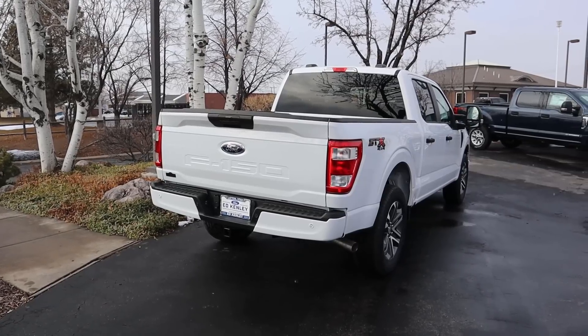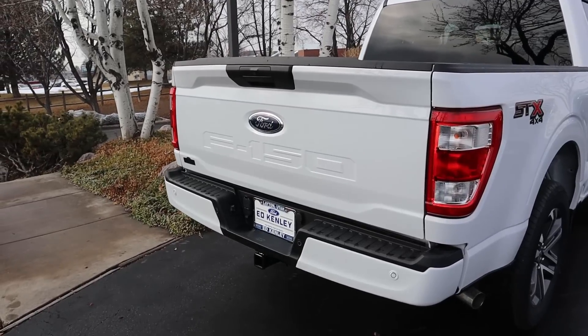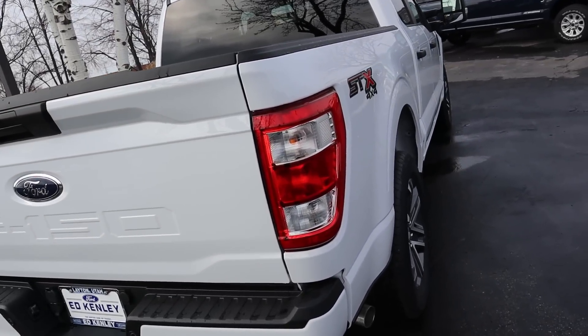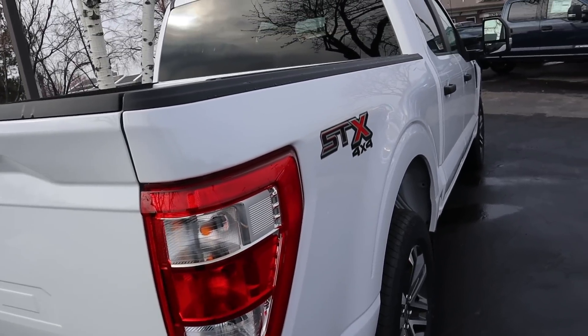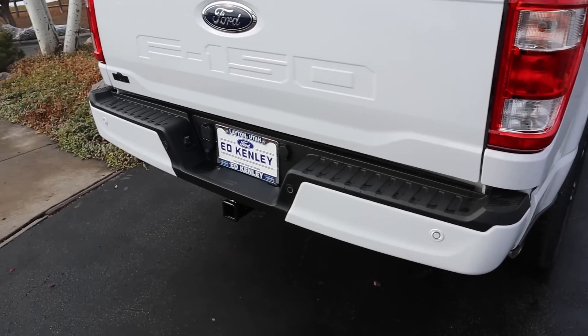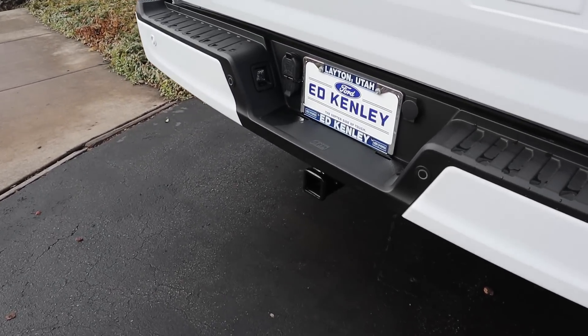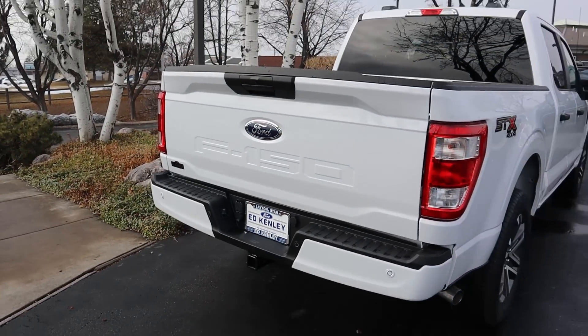On the rest of the rear you've got the Ford and F-150 logos, traditional taillights with no LEDs, and the STX 4x4 badge. There are parking sensors at the bottom of the body-painted bumper. Running towing capacity with the 5.0 V8, it's about 8,200 pounds with this particular configuration.